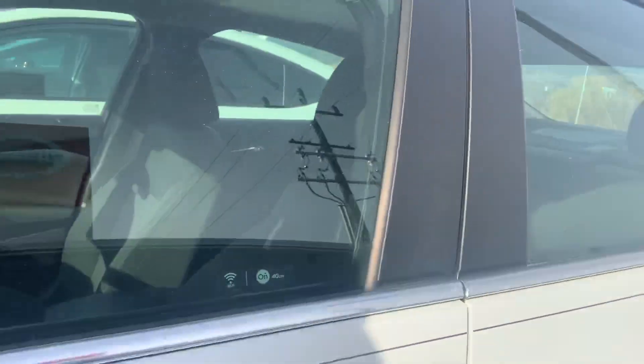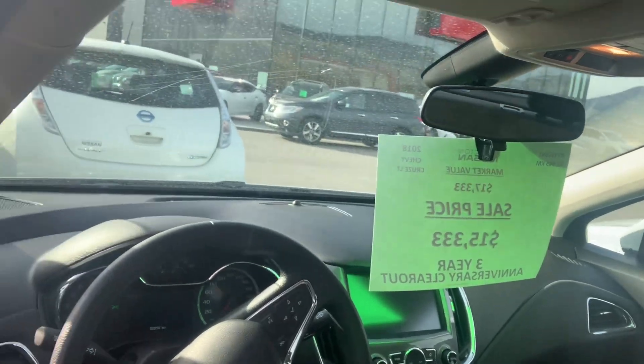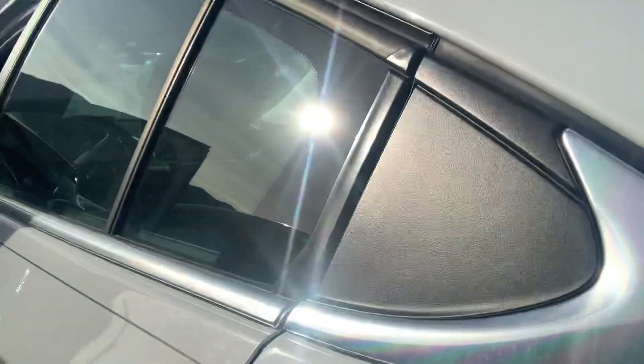Going on into the inside, it's got keyless entry and an automatic transmission — semi-automatic too, so you can manually shift your own gears. Of course, it's got the backup camera, HVAC so heating and air conditioning, and power-adjusted seats as well. And of course, lots of room in the back too, guys.